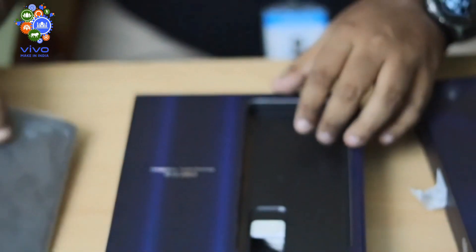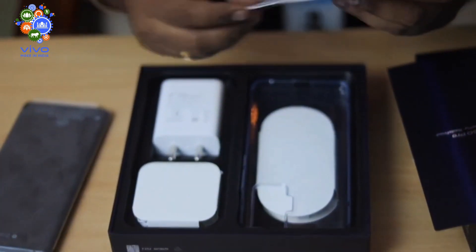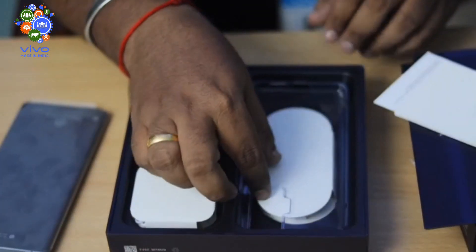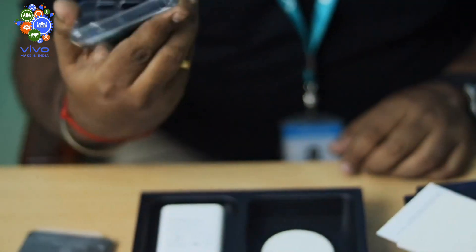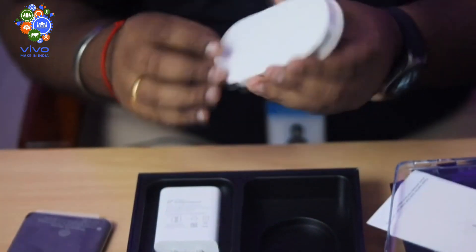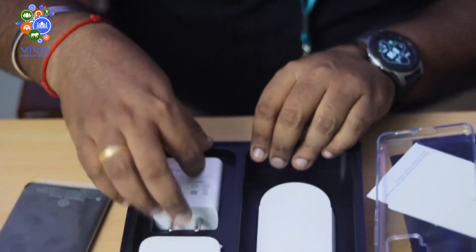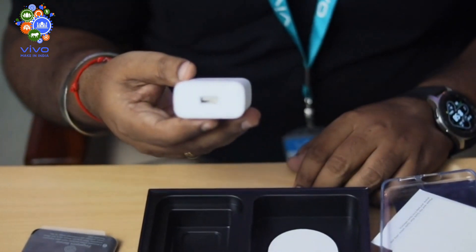Inside the box, there's one handset. Next, you get a warranty slip, a manual book, and a cinematic tool. You also get a soft TPU silicone case. For charging, there's a Type-C charging cable, along with a Vivo Flash Charge 2.0 33W fast charger.